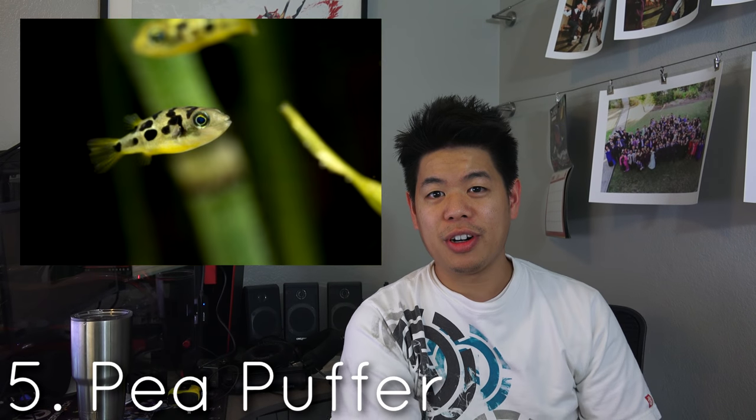Starting with number five: the pea puffer. The pea puffer is actually a freshwater fish — a super small puffer fish. When you're thinking of puffer, a lot of you are probably thinking about saltwater puffer fish, but this freshwater puffer fish is actually only about one inch.